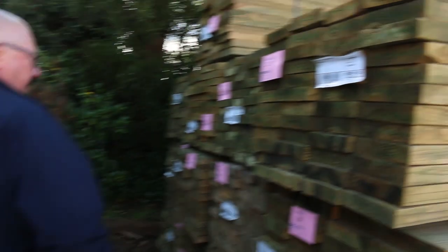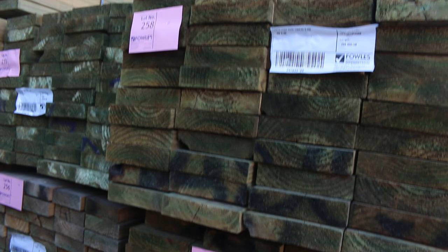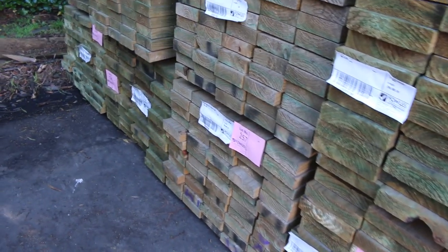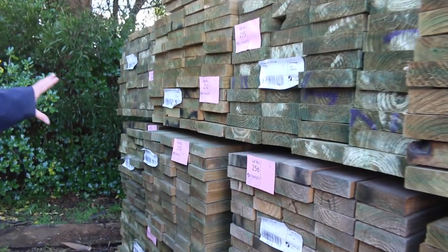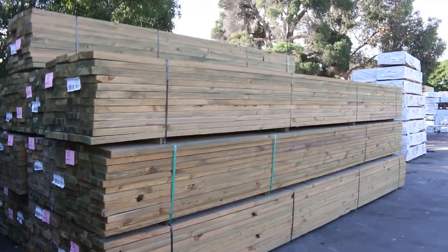I've also had all this long-length treated come in this morning as well. There's a good load of 190x45 in 6 metre lengths and we've also got three packs of the 140x45 in the 6 metre length. So nice fresh treated stock there. Let's make our way down the yard a bit now and see what else we've got to look at.